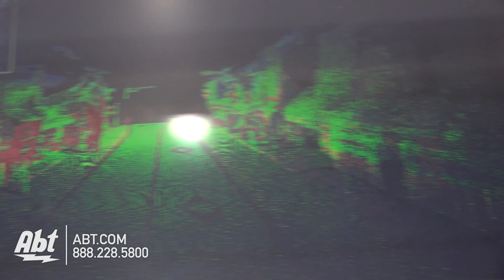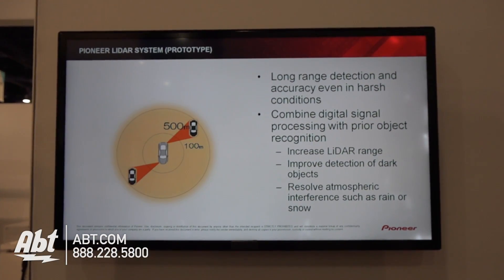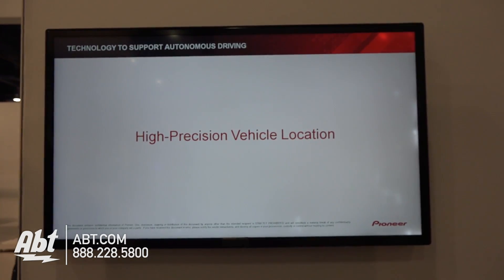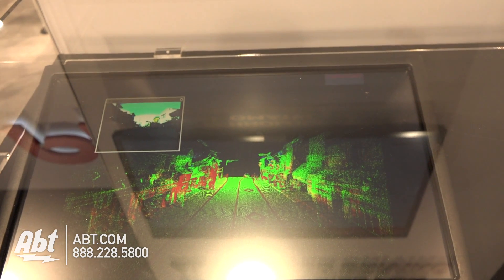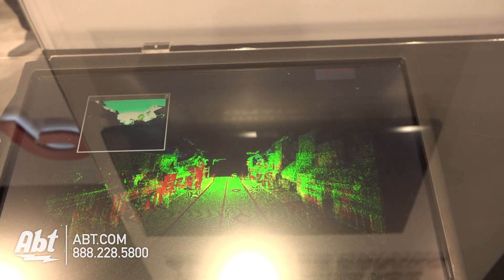This LiDAR sensor collects three-dimensional data around the vehicle as it's driving, and that gets put on top of a traditional map that you might use on your phone or in-car navigation system to help position the vehicle more accurately on the road. An autonomous vehicle has to know exactly where it is as it's driving so that it can drive itself, and without advanced map databases that have three-dimensional map data, this is not possible.